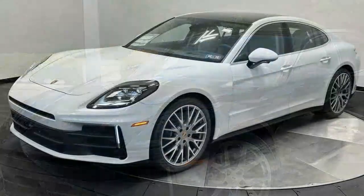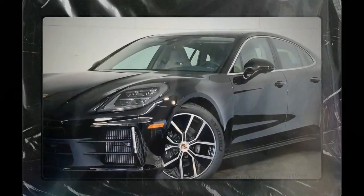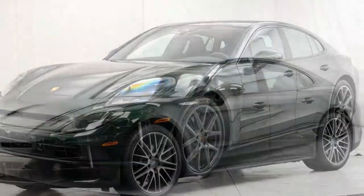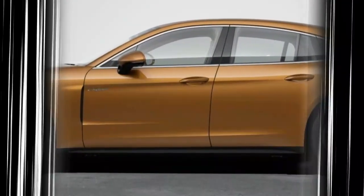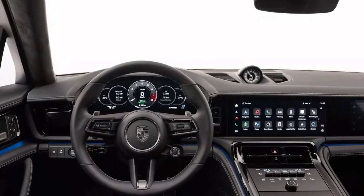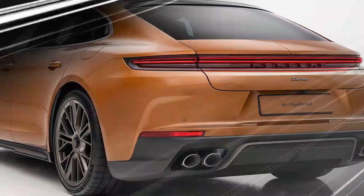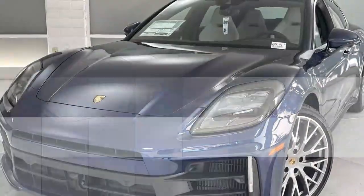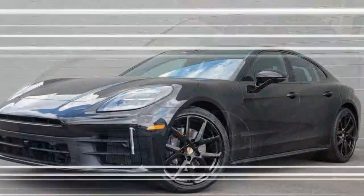The handling is where the Panamera 4 truly shines. Porsche's precision-tuned chassis and steering make this car feel far more agile than its size would suggest. The standard adaptive air suspension, coupled with new adaptive dampers, allows for a finely balanced ride — absorbing bumps while maintaining sharp handling characteristics. Even though it weighs over 4,000 pounds, the Panamera 4 maneuvers through corners with remarkable poise and minimal body roll. The combination of all-wheel drive and Michelin Pilot Sport S5 tires enhances grip, and for those wanting more dynamic range, the available active ride suspension sharpens Sport Plus mode while cushioning normal mode. The brakes are typically Porsche — strong, precise, and capable of bringing this large sedan to a stop with ease and confidence.